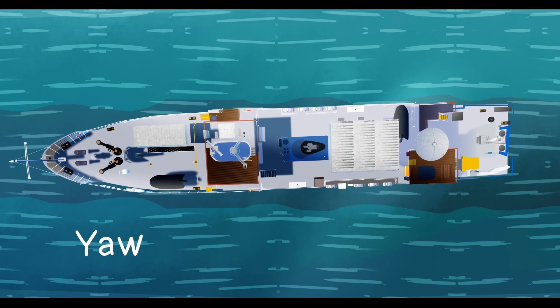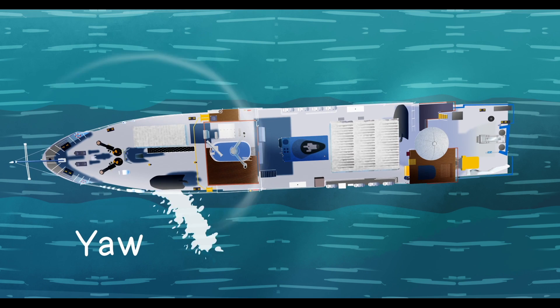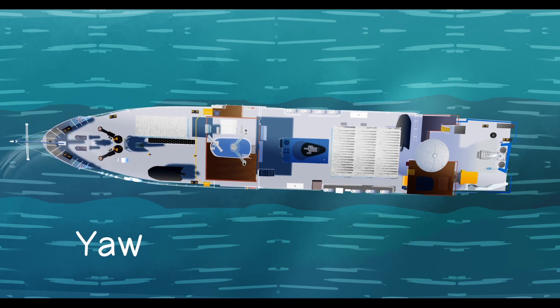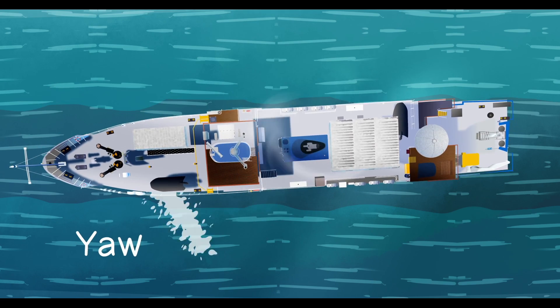Yaw is the third rotating motion, which spins the ship around an invisible middle line, like swiveling on a chair. Yaw changes the heading of the ship.